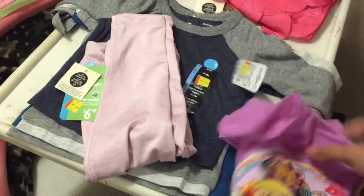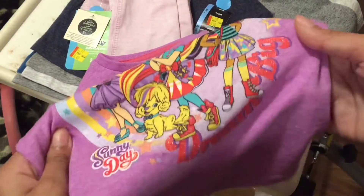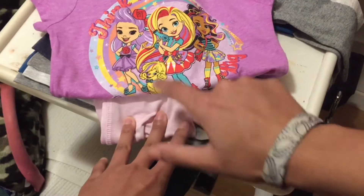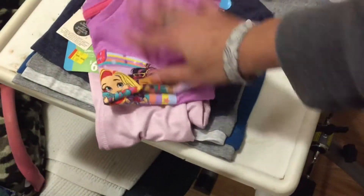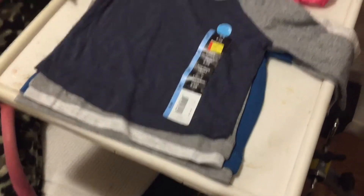To go with the pants, I got her this graphic t-shirt from the TV show Sunny Day, which is on Treehouse — I think it's Nickelodeon in the States. It says 'think big and dream big' and has Sunny, Rox, Blair, and Doodle on the front. I thought it would match the pants well because of the purple in the background. Bradley and I both really like Sunny Day, so I thought it would be perfect to get her a shirt with a character she likes.